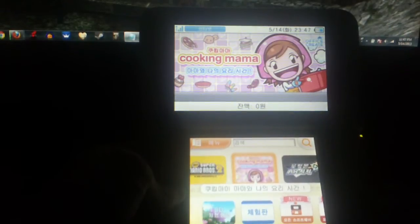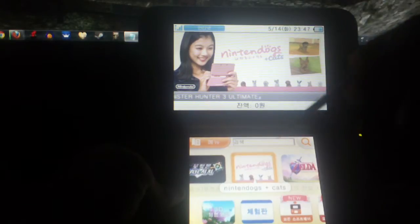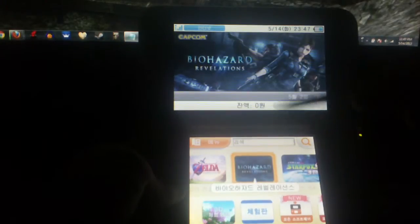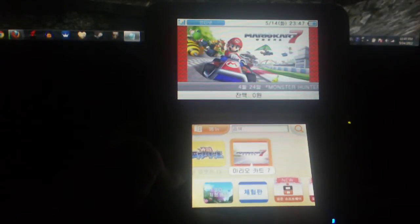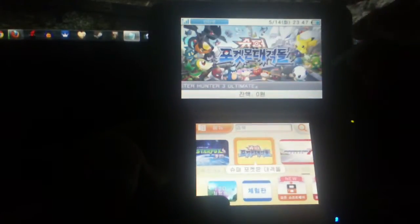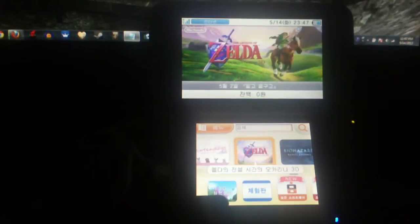Cooking Mama is in Korean. Pokemon AR is in Korean. Nintendogs — I believe this is just information. Ocarina of Time 3D is in Korean. Biohazard — I'm not actually sure what language this is, but it's probably Korean. Star Fox and other Nintendo-made games are in Korean. Pokemon and Mario Kart are all in Korean. Those games in the top row are mostly the popular titles that most people are buying on the eShop.